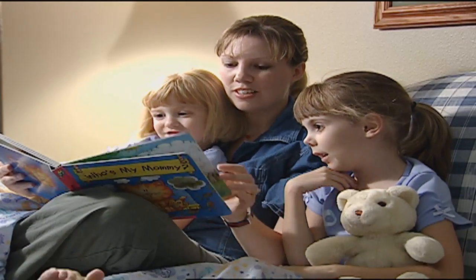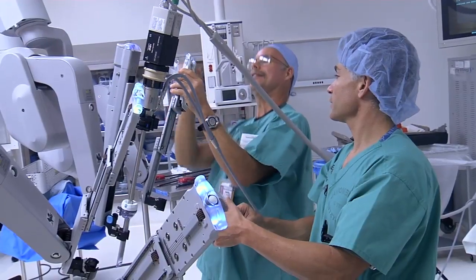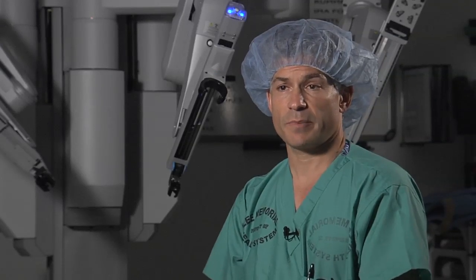Gynecology is one field which is embracing robotics. In the past, certain women who were overweight or had a lot of scar tissue were not candidates for minimally invasive surgery. But now, using the DaVinci, we have the confidence to do these surgeries on these high-risk patients.